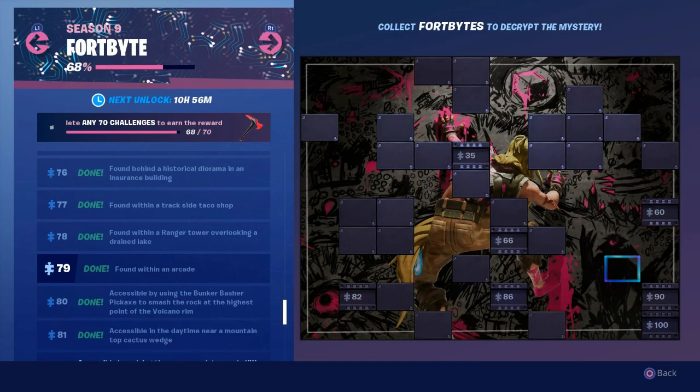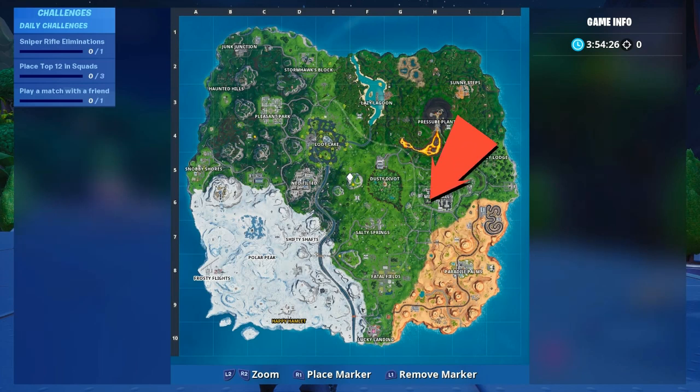Hey guys, what is up? My name is Leo and I'm going to show you exactly where to find Fortbyte 79. The Fortbyte is located in Mega Mall.